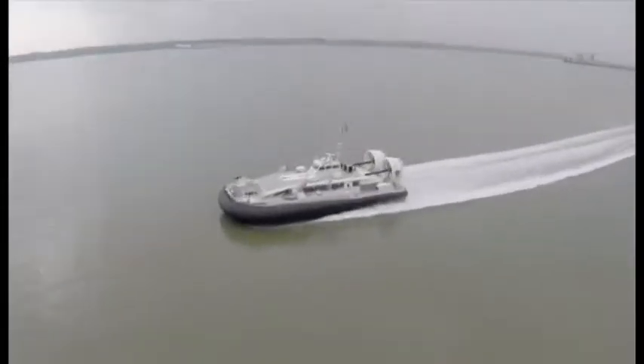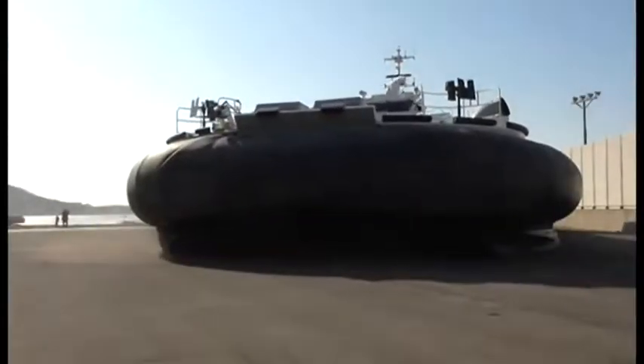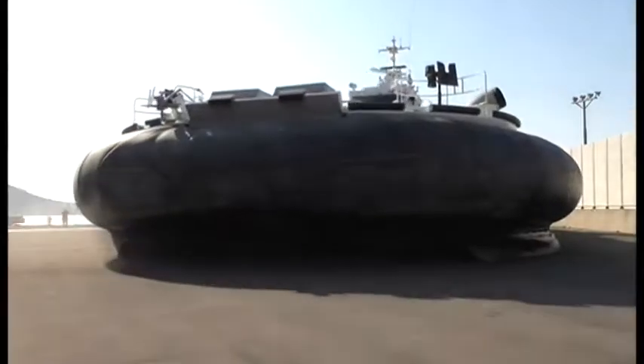This craft has now been handed to the South Koreans, and it's hoped more orders for vessels this size will follow. Paul Clifton, BBC South Today, Woolston.